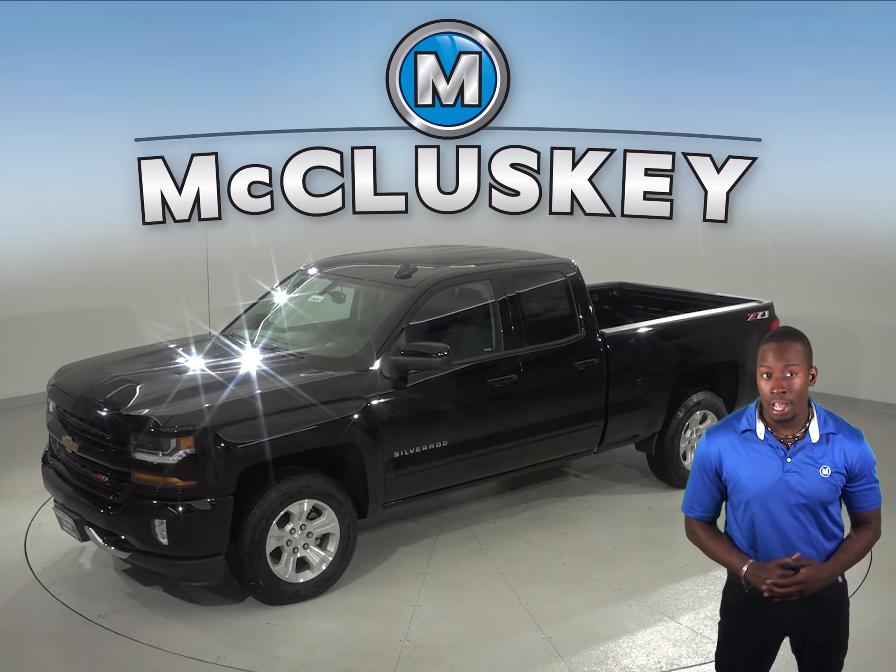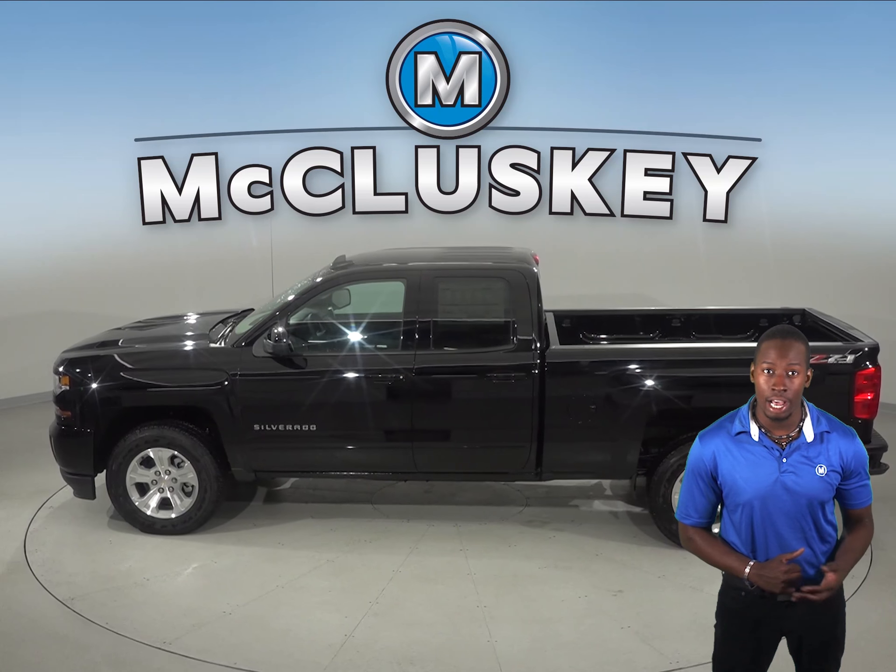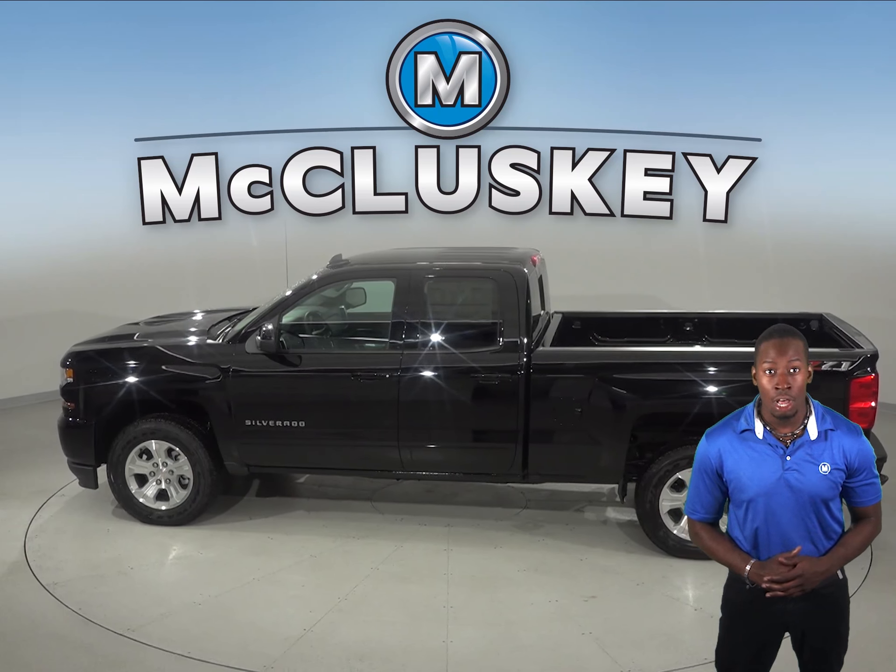As tested in Motor Trend, the Chevrolet Silverado V8 is faster than the Ford F-150 twin-turbo V6. The Chevrolet Silverado's fuel efficiency is much better as well.